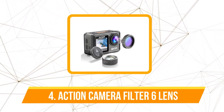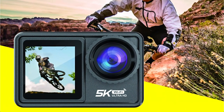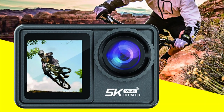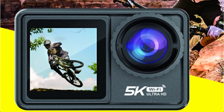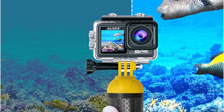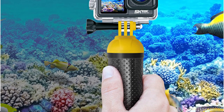Moving up to number 4 is the Action Camera with Removable Filter Six Lens. The camera's prowess is immediately apparent with its video capabilities. It effortlessly captures stunning 5K footage at 30 frames per second, ensuring every detail is preserved in vivid clarity. For action-packed scenes that demand higher frame rates, the 4K at 60fps option delivers smooth and lifelike motion. And when it's time to slow things down, the 1080p at 120fps mode provides stunning slow-motion shots.